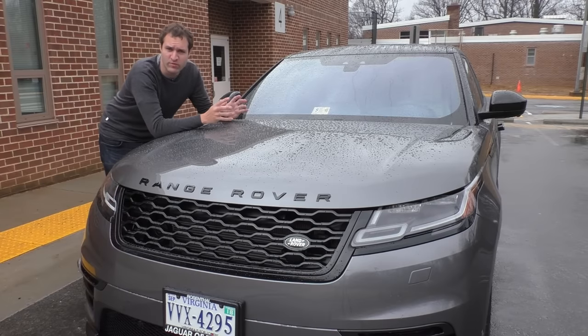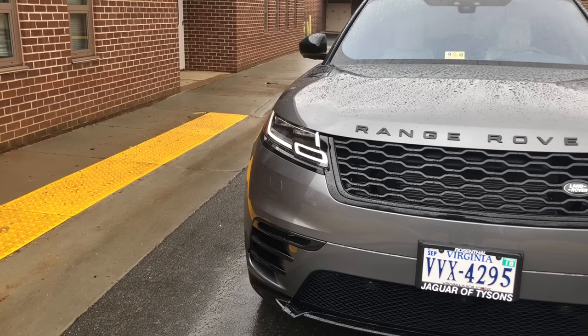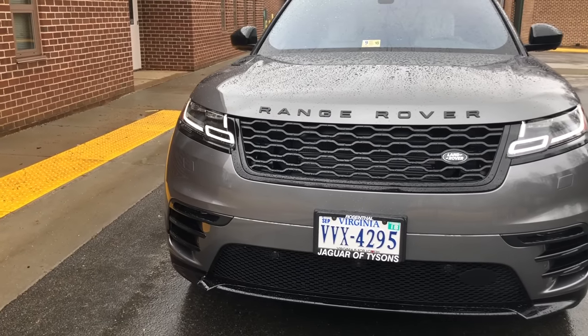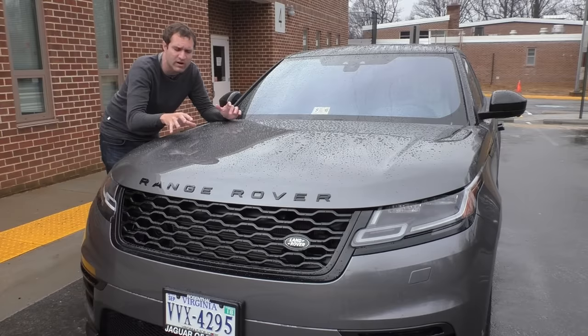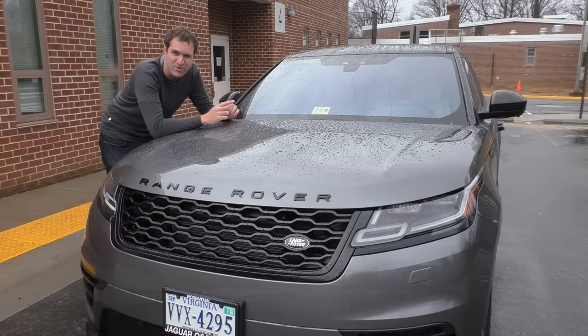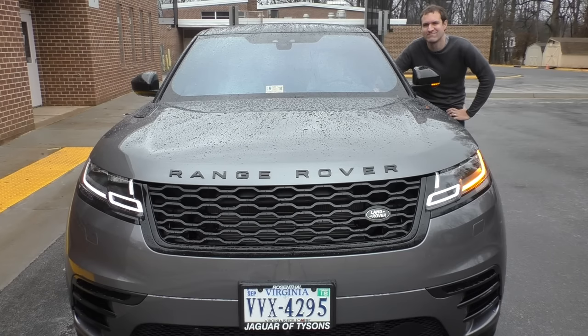Moving up to the front, another cool Velar detail is in the headlights. Land Rover has some of the coolest looking LED running lights — they've really taken the LED game to a whole new level. But up until now, in previous Land Rover models, when you turned on the turn signal, the entire LED running light would turn off, which was unfortunate. No longer in the Velar. Now when you put on the turn signal, the running light generally stays on. Only a small part of it turns orange, so the car preserves its aggressive look with those LED running lights even when the turn signal is on.